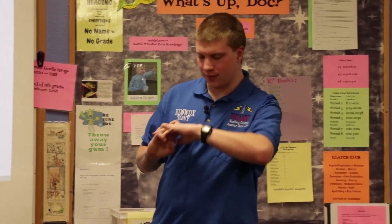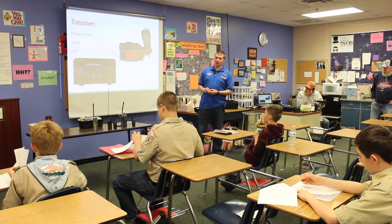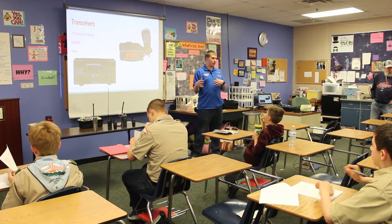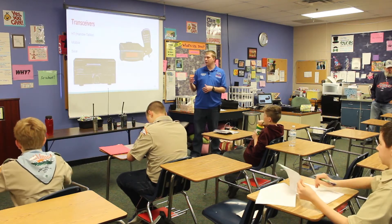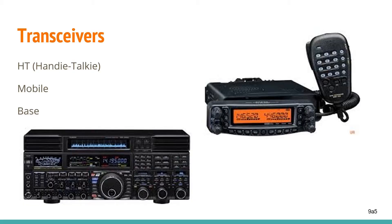Starting off here with transceivers. You're going to want different types of radios for different purposes. If you want something for your home station, you're going to want something with a bit more power, but with more capabilities and power, you're going to have a lot more weight. Like this one in the bottom left here — that's a base station. It's going to be heavier, but will perform better than other radios you'll find.